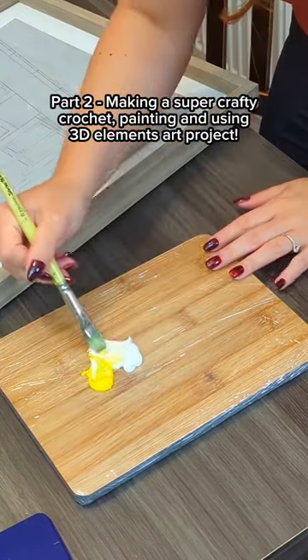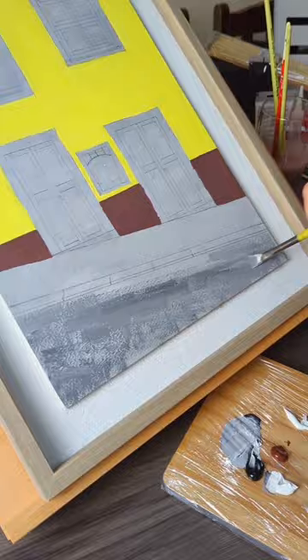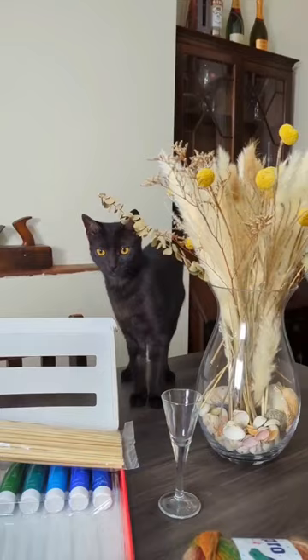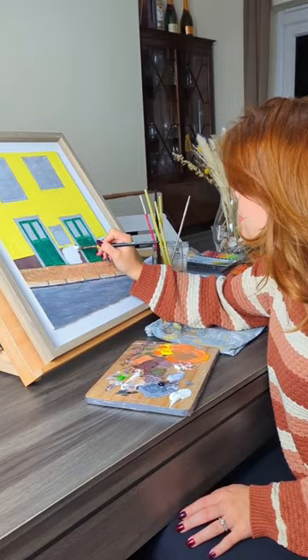Hello and welcome to part two of my mixed media art project journey. Today I'm going to be doing the details at the bottom of the canvas and painting the house and the road. It's a captivating process that adds depth and character to my cozy autumn scene in Lisbon, and I cannot wait to see my art piece in the gallery.